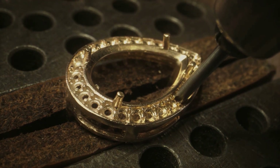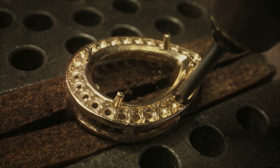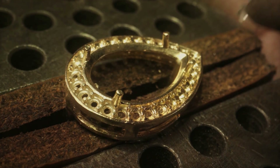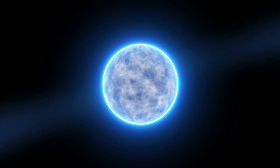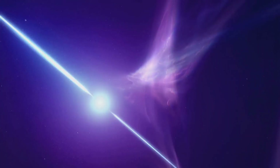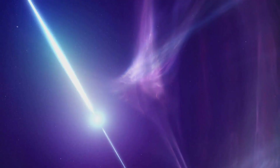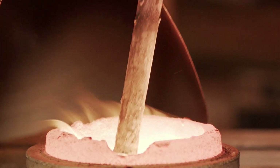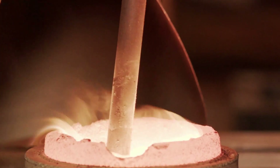Gold is not just any ordinary element — it's a cosmic marvel, born from the violent collisions of neutron stars. These are the smallest and densest stars in the universe, packed with neutrons and spinning at incredible speeds. When two of these celestial giants clash, the energy produced is so intense that it forces atoms together, creating heavier elements like gold. This process, known as nucleosynthesis, is the grand cosmic forge where gold is born.